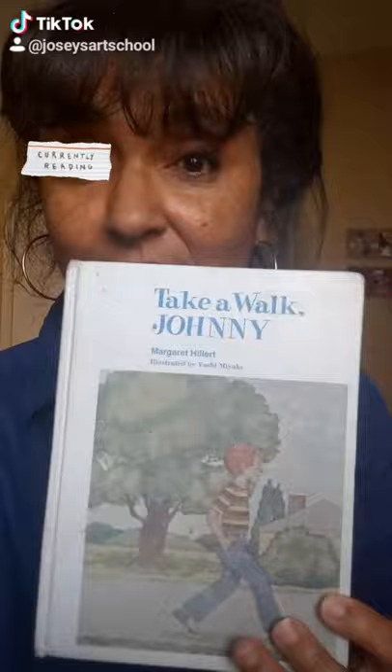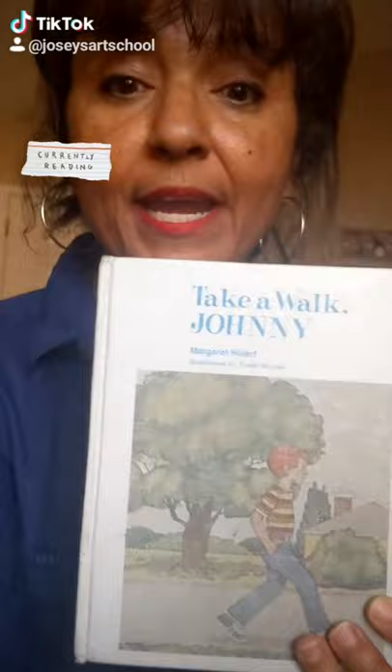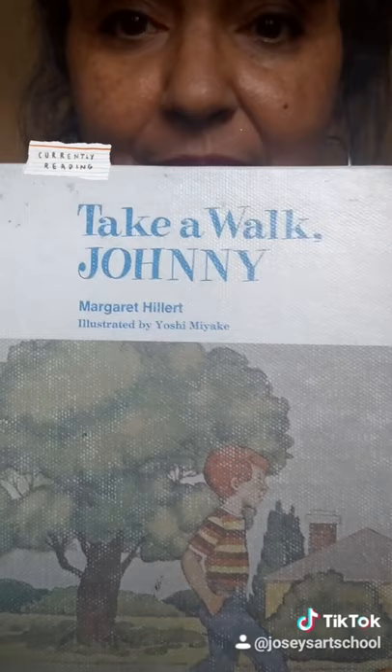Remember what I told you? Margaret Hillert was a first grade teacher turned author, and she wrote a whole series of books where she took the 100 words that you first learn when you come to school that prepare you for reading books on your own.